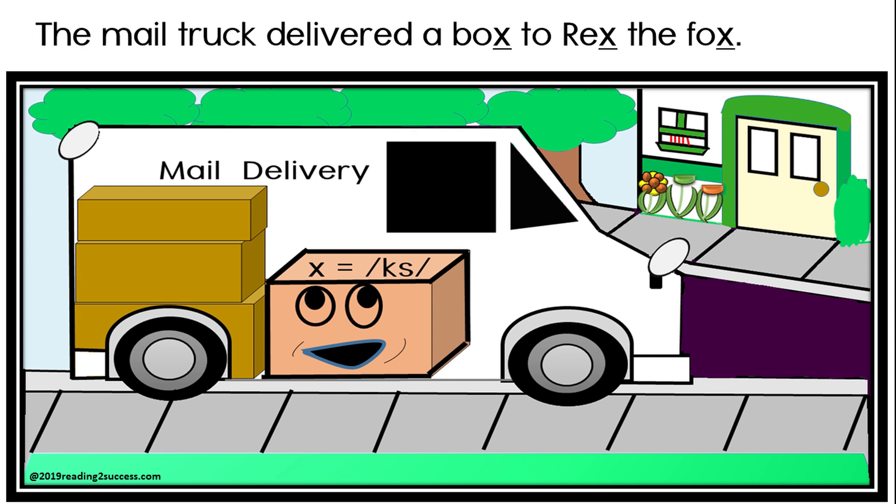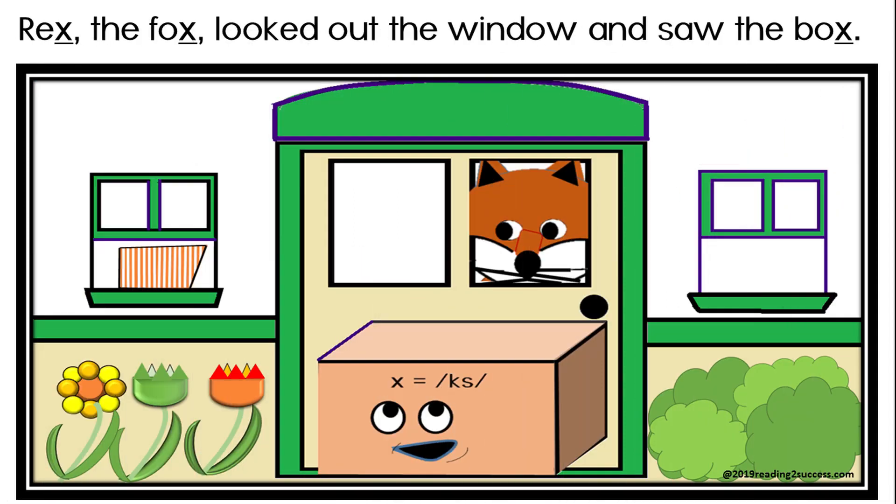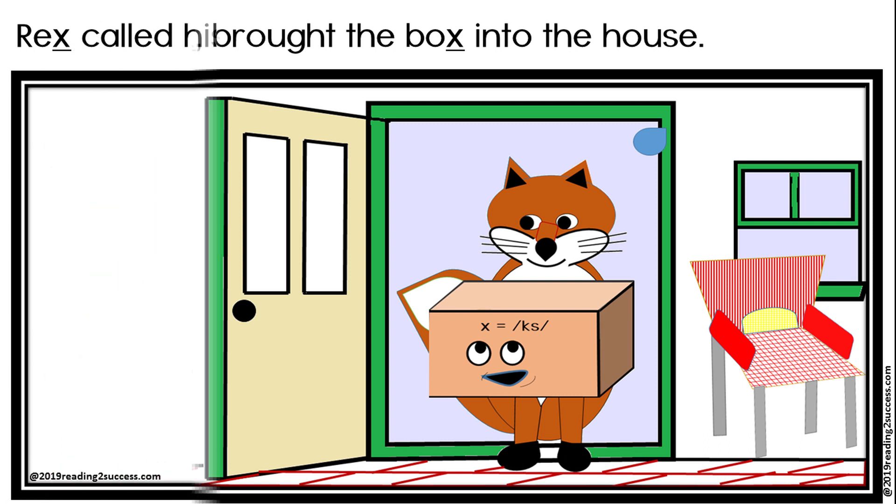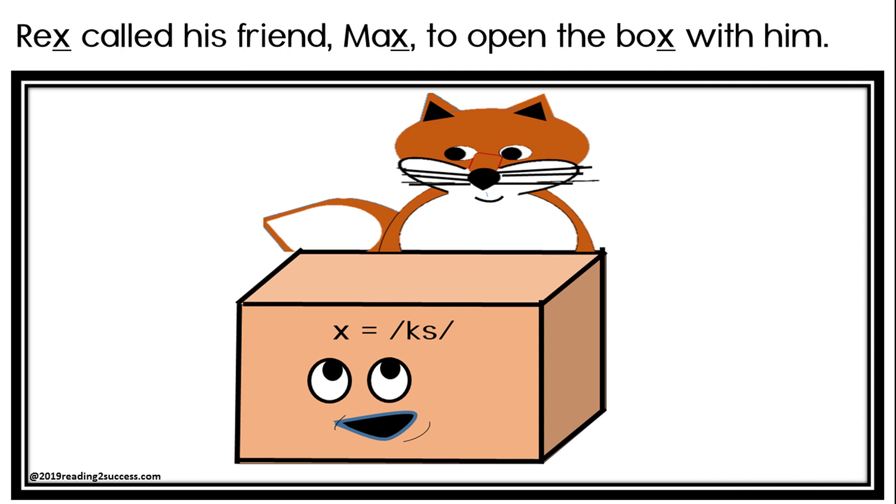The mail truck delivered a box to Rex the fox. Rex the fox looked out the window and saw the box. Rex the fox brought the box into the house. Rex called his friend Max to open the box with him.